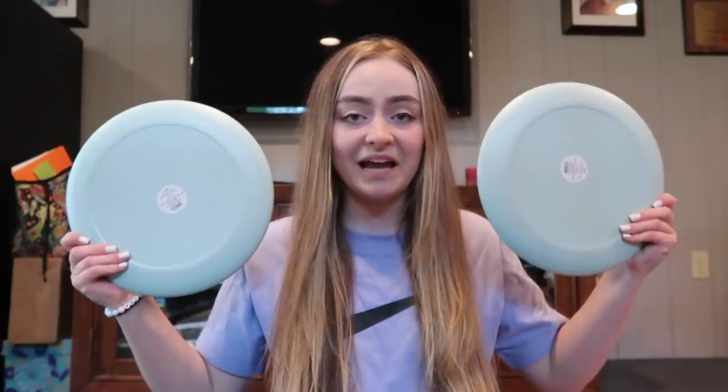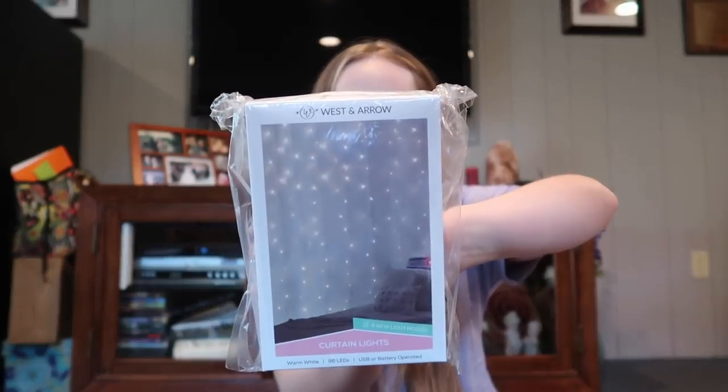I actually have five plates total, so I feel like that's more than enough, at least for me. I also got some things for my room — more of a decoration feel. I got these West and Arrow curtain lights, the eight light modes ones from Target. I want to either put these behind my bed or somewhere on a wall. I think that would be really cute, and I'm excited to try them out.